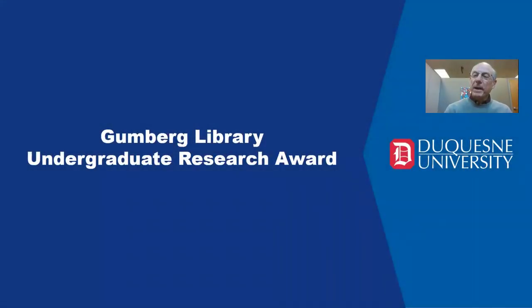Hello, my name is Ted Bergfeld and I am the Humanities Librarian at Gumberg Library. In this video, I want to introduce you to the Gumberg Library Undergraduate Research Award, which is one of the many awards that will be presented at the Duquesne University Undergraduate Research and Scholarship Symposium this year.